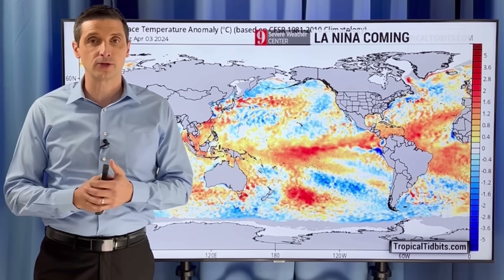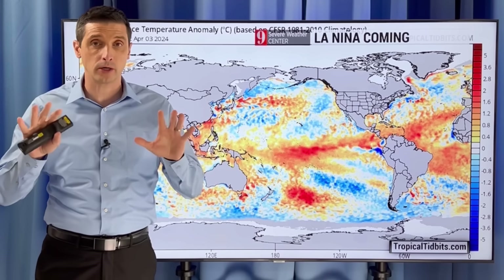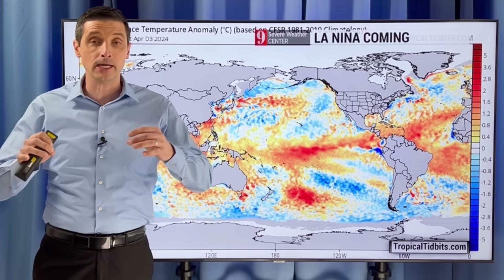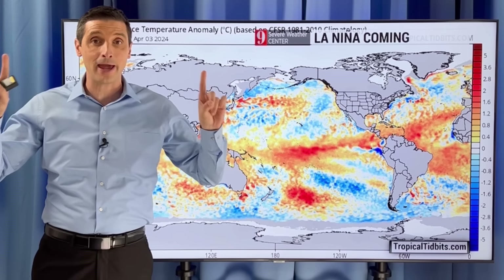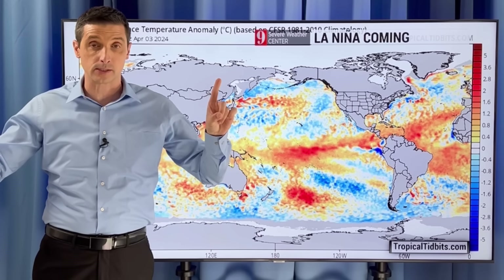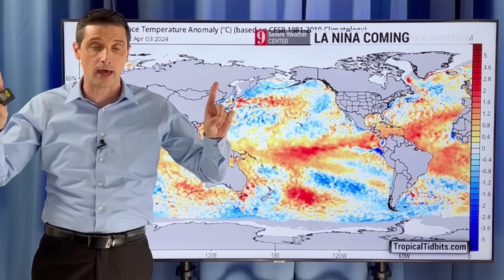Thank you so much for joining me. I'm meteorologist Brian Shields, and thank you for being part of this weather community. It is your community, that's why I do this. So thank you for taking the time to subscribe and be part of it. Now, I want to get into La Niña and El Niño. I want to show you the comparison on what each of them means for the upcoming hurricane season, and I'm going to break it down.